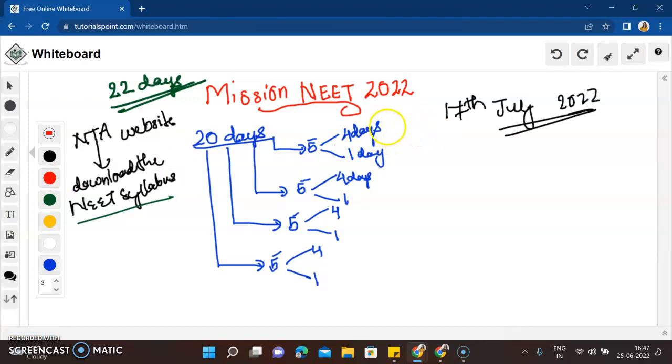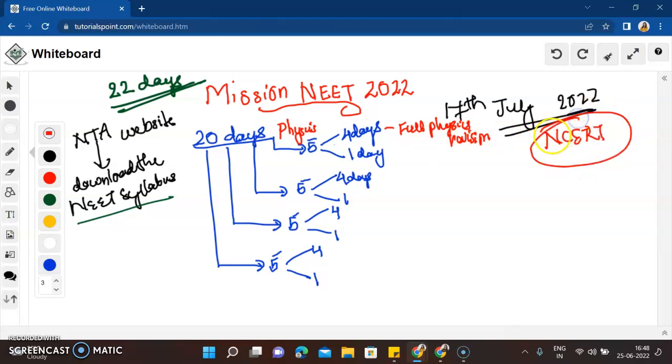In the first four days, you are going to do a full physics revision of your NEET syllabus. Go through your NCERT word by word, revising all the concepts. Stick to NCERT because the NEET question paper is based on the NCERT syllabus. Then on the fifth day — the last one day — you will do previous year NEET question papers from the last 10 years, covering only Physics questions.